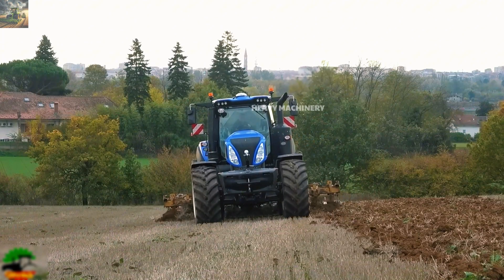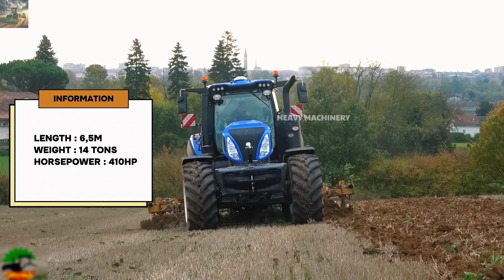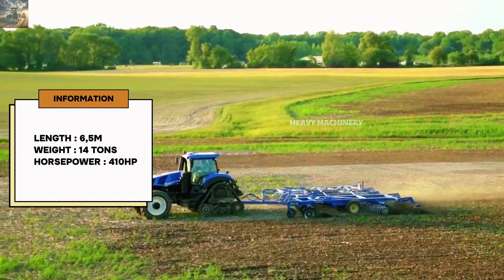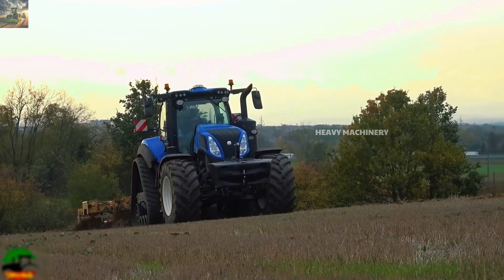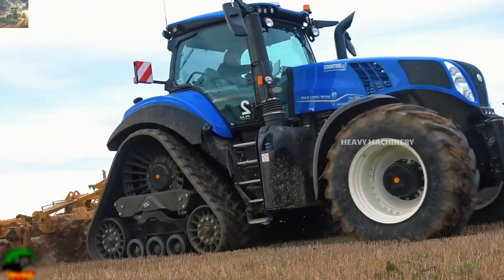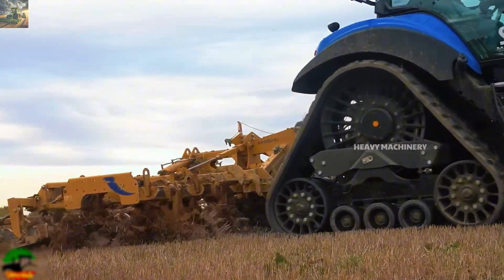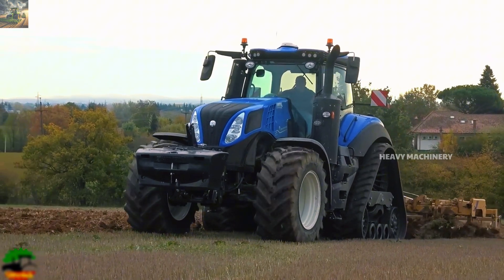In terms of size, the New Holland T8410 Smart Trax is quite large, with a length of 6.5 meters and a weight of up to 14 tons. Despite its weight, with its advanced track system, the machine moves easily over soft and rugged terrain without causing issues like sinking or slipping. This is especially useful for farms with soft arable land or hilly areas.